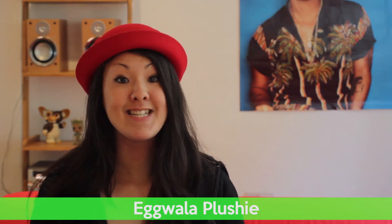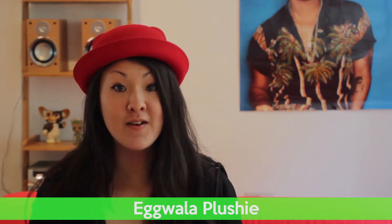There are eight days left on this project, and she has 62% funded, so she's in the final stretch. If you want to get involved, now's the time to do it. Back it, get your own Eggwala, and enjoy the plushie goodness!